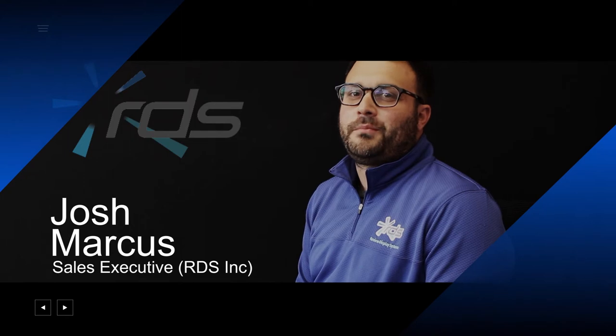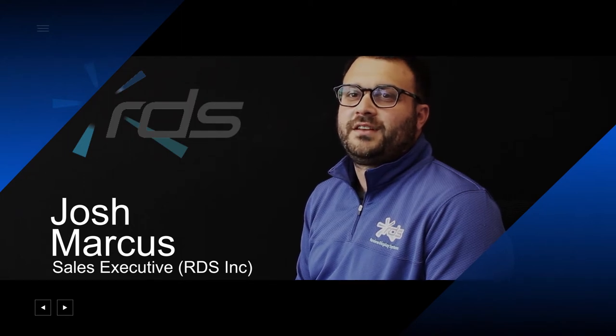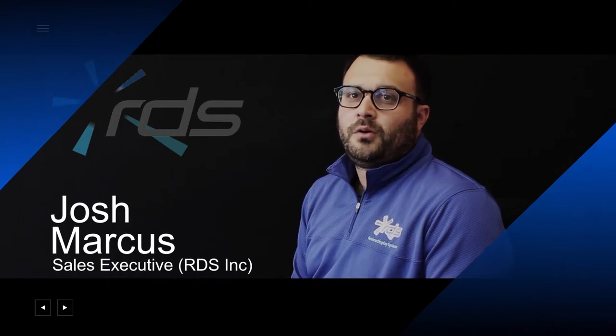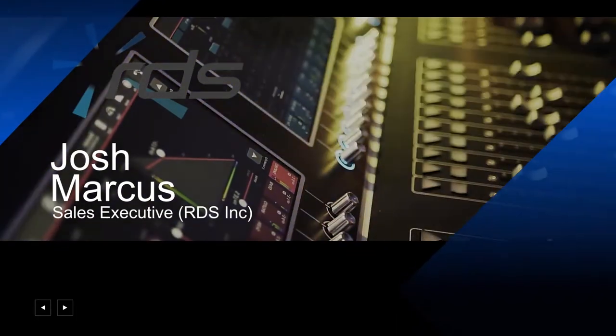Hi, I'm Josh Marcus, North American sales rep for Review Display Systems. I'd like to personally thank you for stopping by our booth here at SID Display Week 2020. Although we are unable to meet in person, we are here to share with you what we do and what we are about.